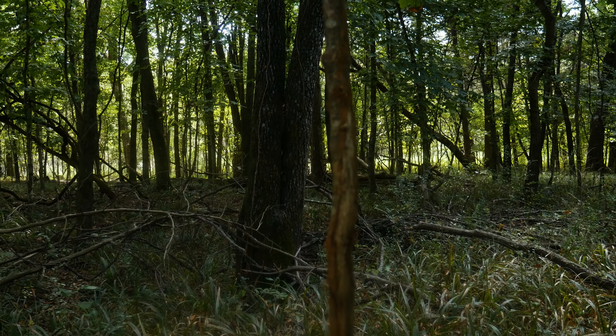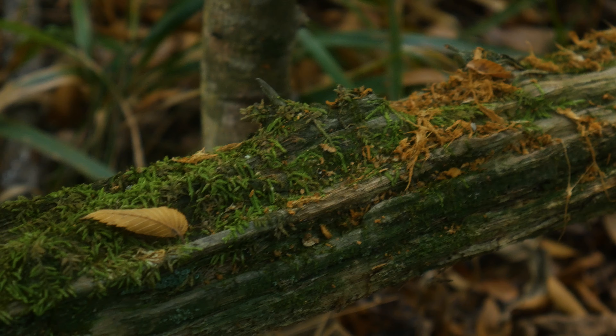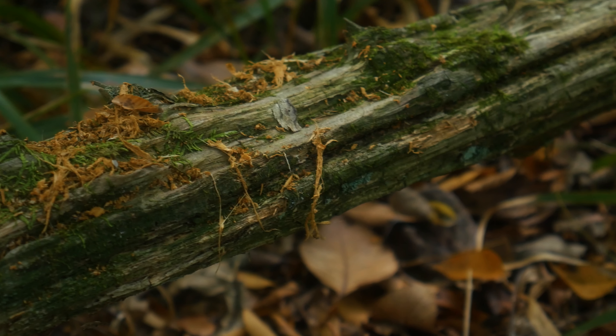We found some relatively fresh sign finally. We found a nice rub which seems to be fresh because the shavings are above the leaves and on top of this fallen tree. So real good sign. Hopefully we can find some scrapes maybe, and we're going to keep searching because I've only been in this spot for maybe 10-15 minutes. We have a lot of ground to cover still.